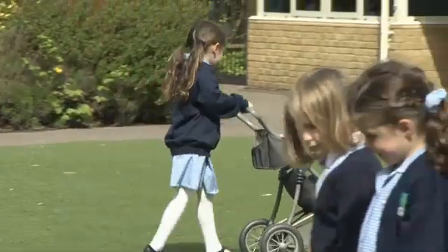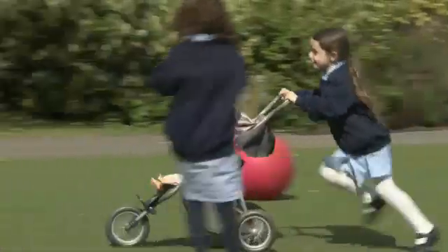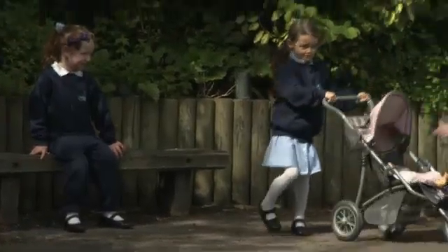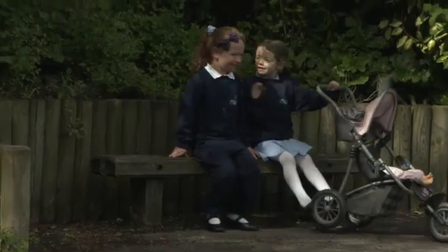Look! This is Natalie. Natalie has a doll. How many girls? Two. How many dolls? One.